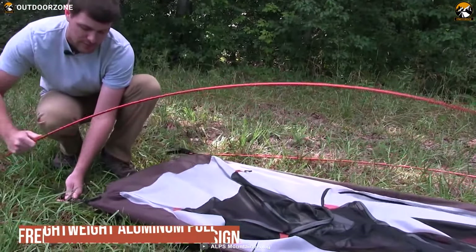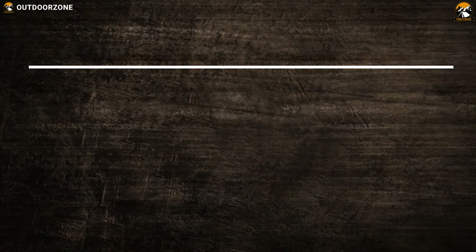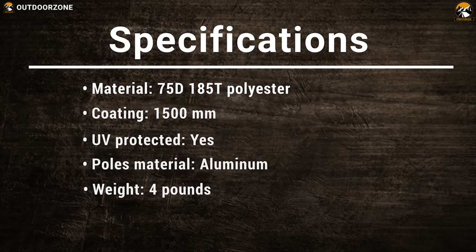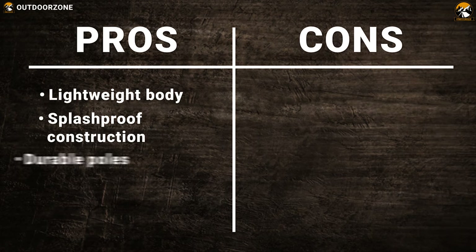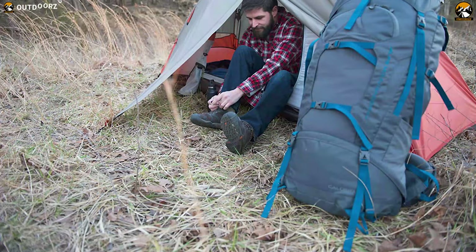It features a freestanding two-pole design with lightweight aluminum poles that will make it durable in windy conditions and keep you protected. Inside the tent, you'll find mesh pockets where you can keep all of your small backpacking gear in one place and stay organized. The Alps Mountaineering Lynx tent is perfect for any backpacking trip and is available even if you are on a really tight budget.